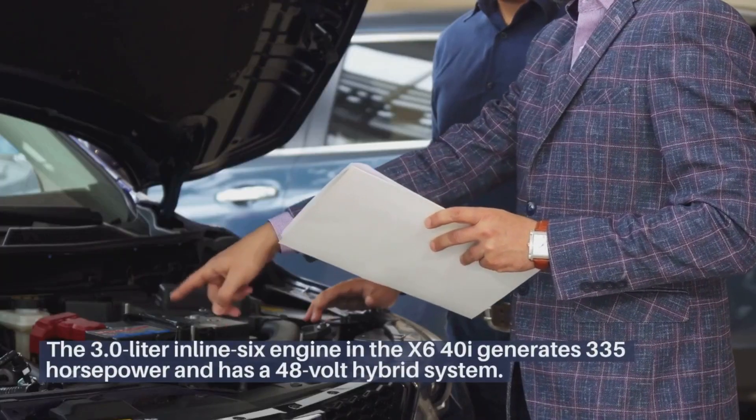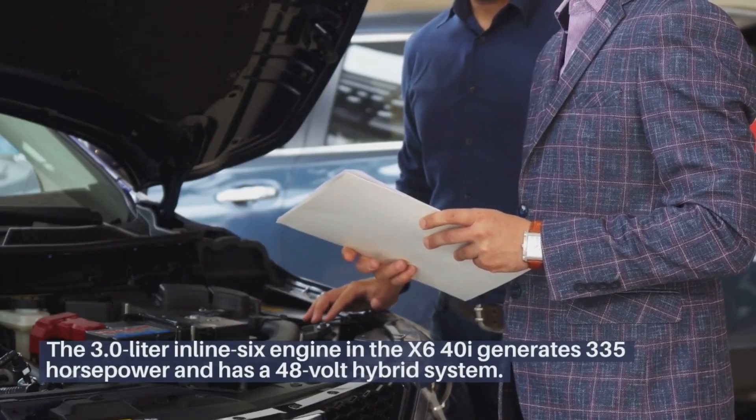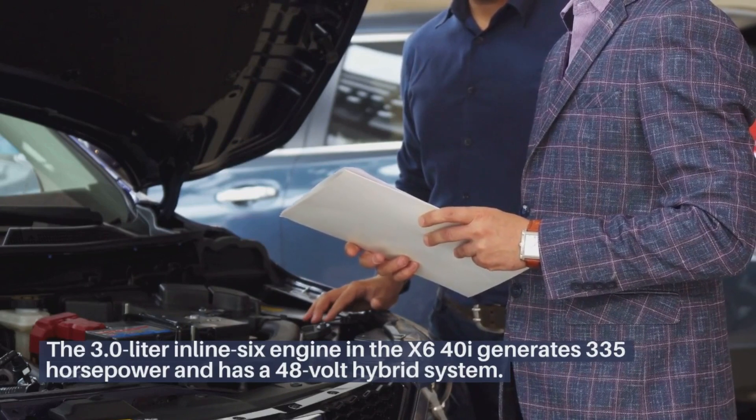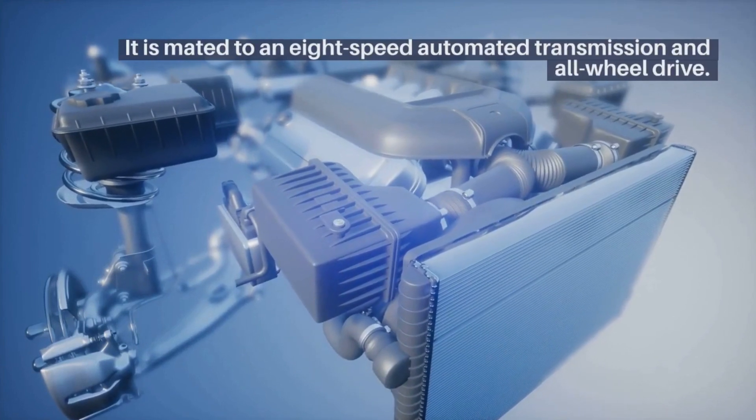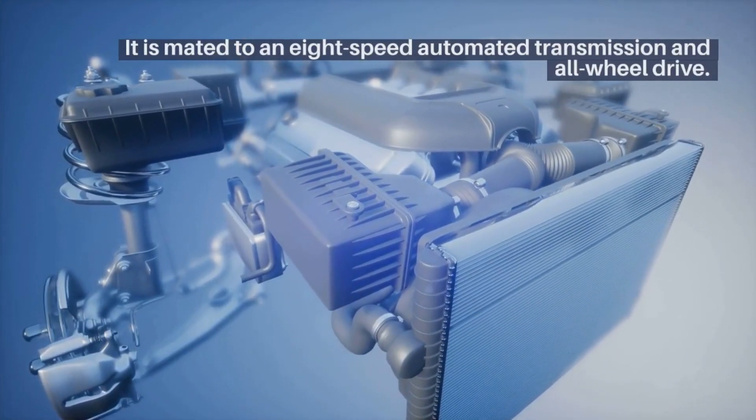The 3-liter inline-six engine in the X6 40i generates 335 horsepower and has a 48-volt hybrid system. It is mated to an 8-speed automated transmission and all-wheel drive.